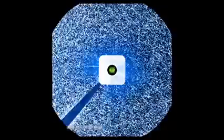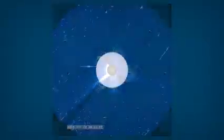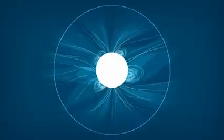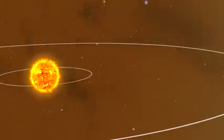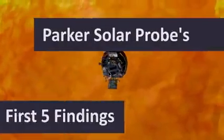Solar energetic particles are high-energy particles that can endanger both astronauts and satellites in space. The solar wind is the continuous outflow of particles and magnetic field from the Sun, both speeding out, filling up space, and affecting space weather throughout our solar system. For the first time ever, we were able to go to the source of the solar wind and solar particles. Here are five features Parker saw.